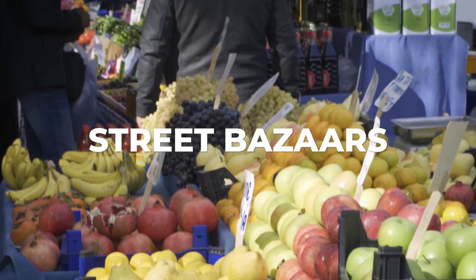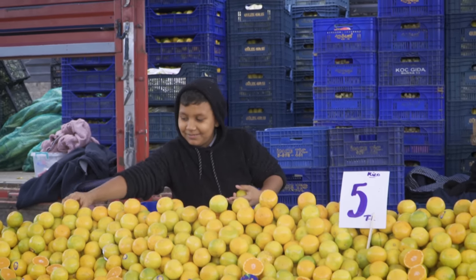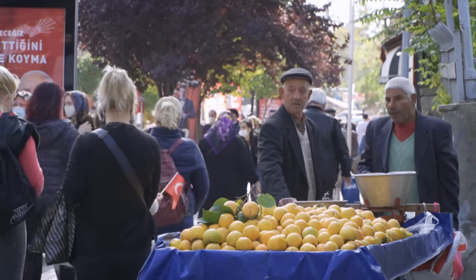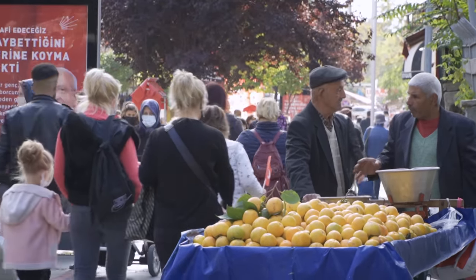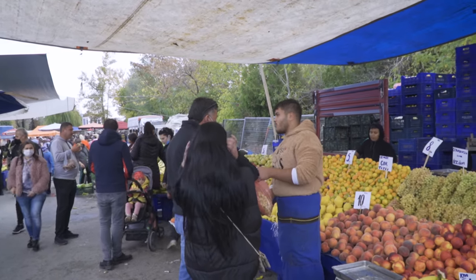Something else I love about Istanbul is that every day of the week there are certain local bazaars you can find on the streets in each neighborhood. For example, in my neighborhood every Thursday we can find these bazaars where you can find literally everything — items for home, foods, fresh vegetables and fruits. That will really surprise you in Istanbul.